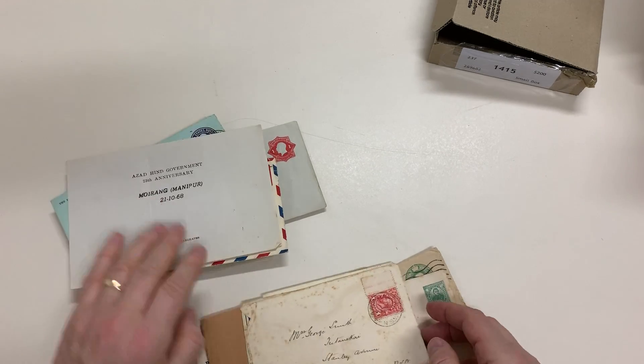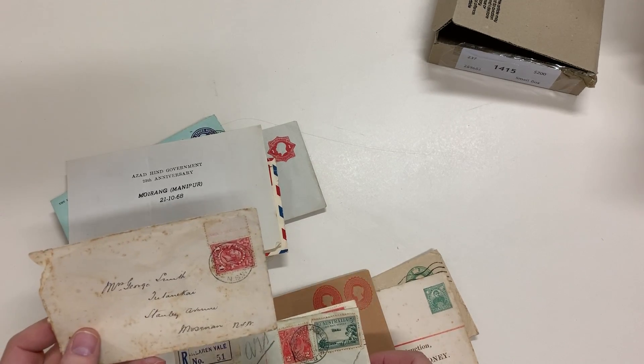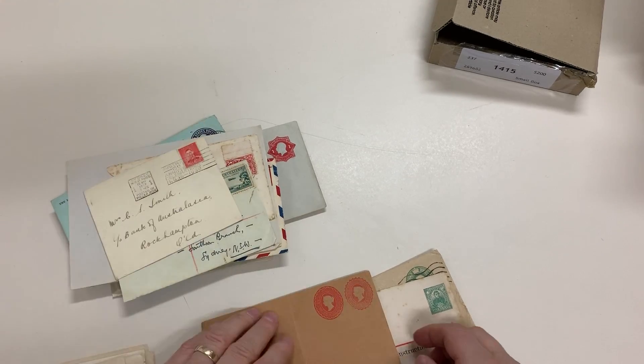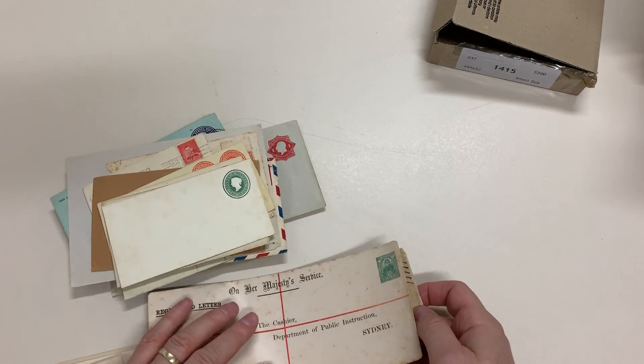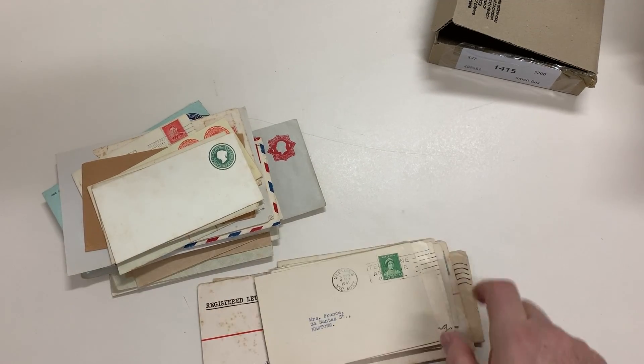Bit of junk — pity about the condition. The penny engraved with part imprint. That's a rather mixed lot, but the best items are in really nice condition.